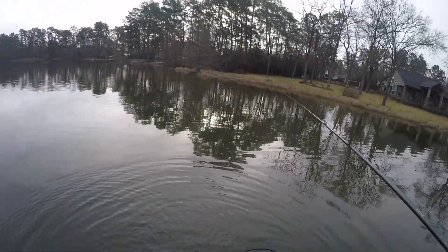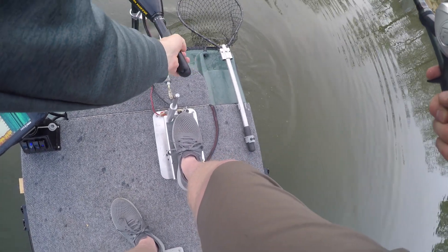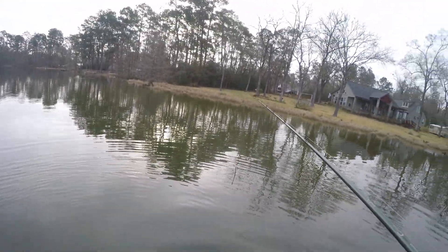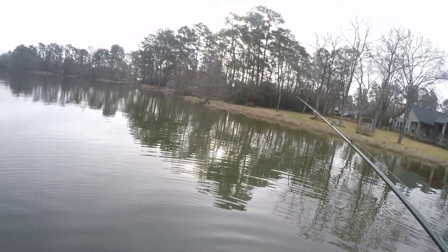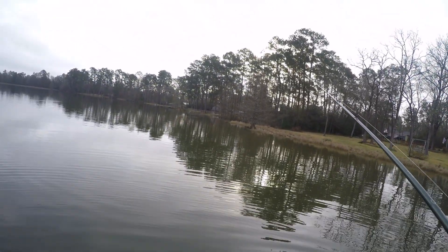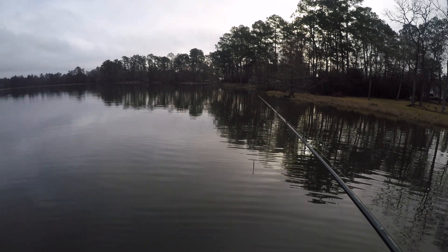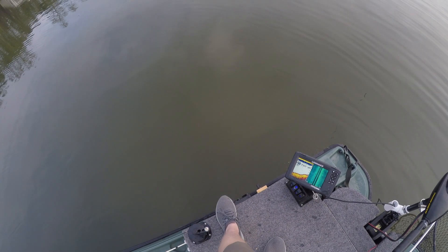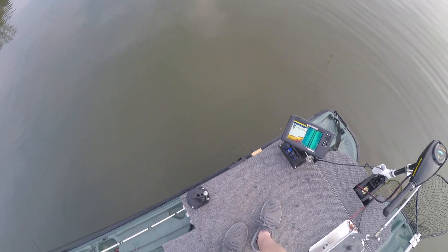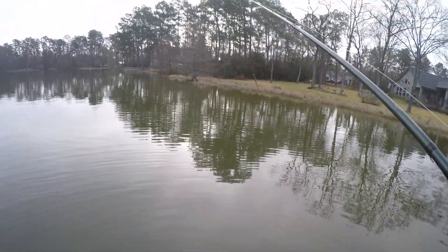I don't know if I was recording, but I caught the male off the bed and I'm pretty sure there's a bigger female. We're going to try to catch her — let me get up here a little closer. I think I'm going to anchor down. All right, so close. Now anchoring down — we got the male off the bed and in the net right there. Now let's catch this female.